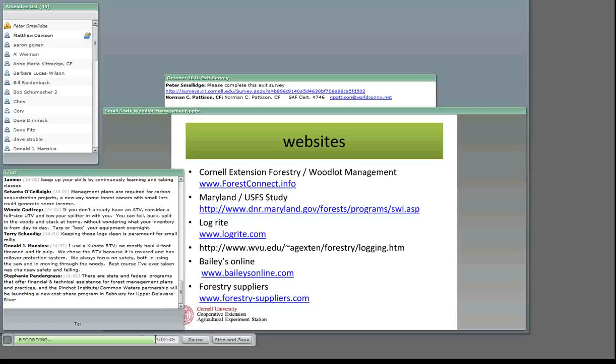Stephanie says state and federal programs offer financial and technical assistance, forest management plans, and practices. The Pinchot Institute and Common Waters Partnership will launch a new cost-share program in the upper Delaware River. That's good to know. Look to your state agencies and federal agencies — they have financial and technical assistance. Every state has a state forestry agency and what are called public service foresters or cooperative forestry management programs. They're available and come prepaid with your tax dollar.